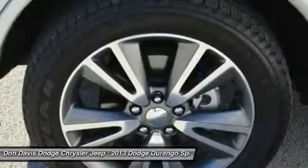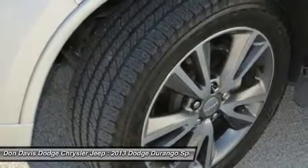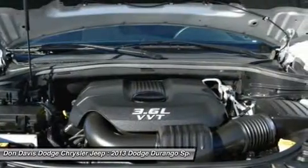Driver airbag, cruise control, four-wheel disc brakes, keyless entry. This beauty will even make your house keys jealous. Drive it today.